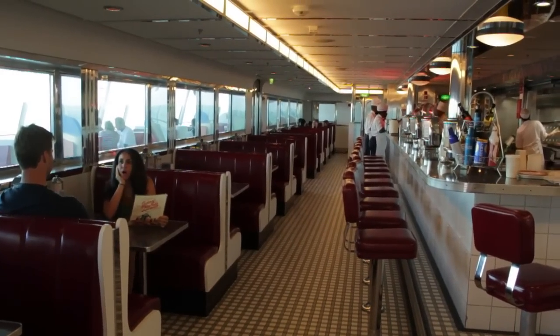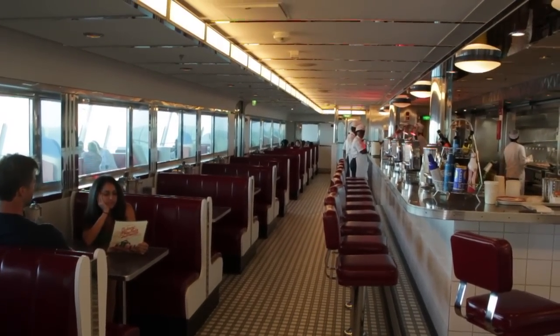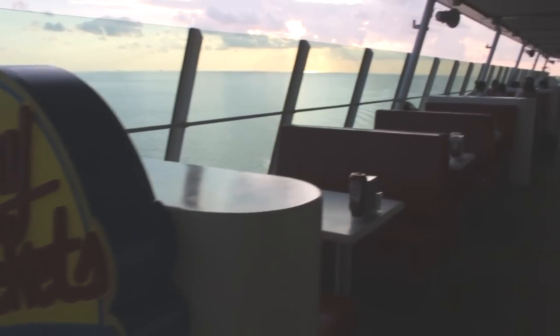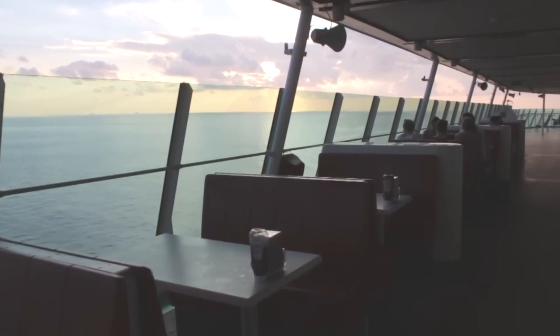Also on Deck 12 is Johnny Rockets, a themed diner restaurant. For a $5 cover charge you can eat all the burgers and fries you want, and it's the only restaurant on board with outdoor seating. Check out that view.